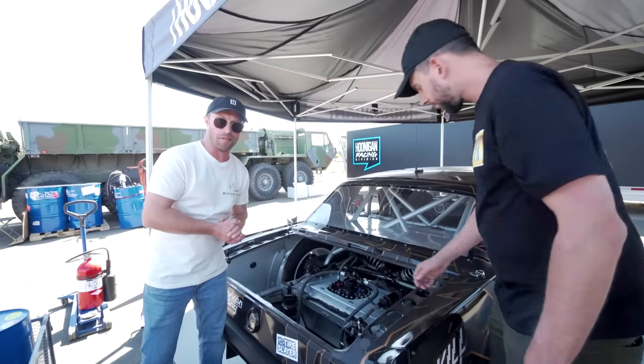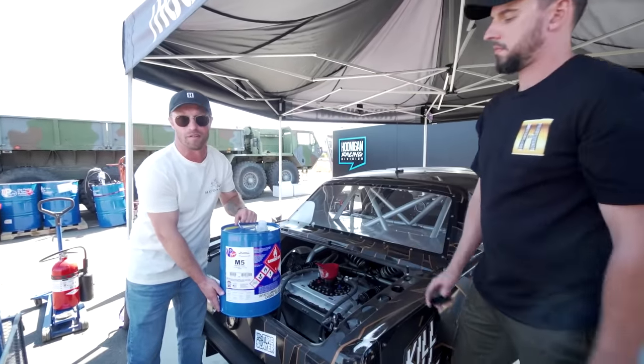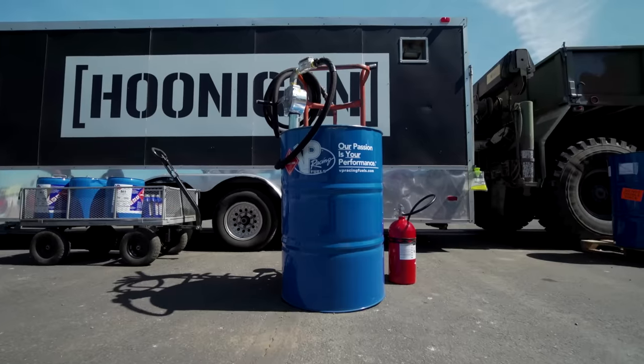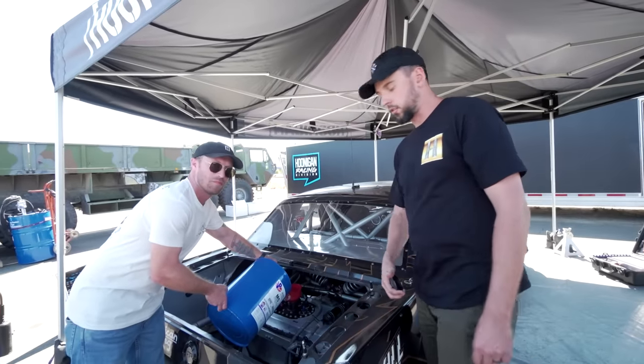A lot of you are wondering what we run in this thing — fire breathing, tire blistering, massive horsepower. We run VP Racing M5 Methanol. VP Racing actually makes a lot of fluids that we run on this car, like their 622 brake fluid and the Stay Frosty coolant. But this methanol — that's the secret to making this thing as fast as it goes. Spicy sauce.